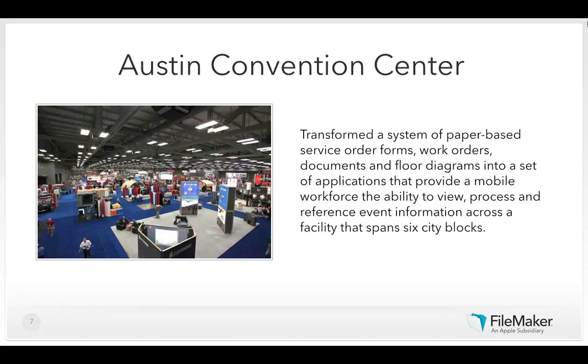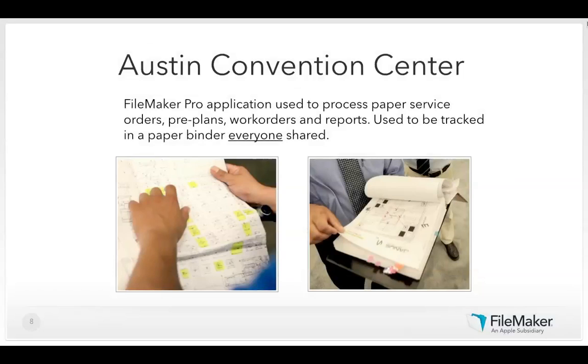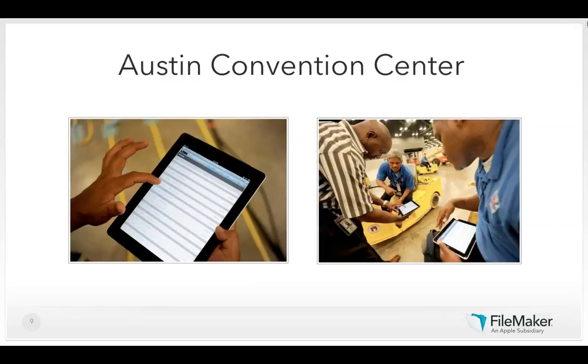Prior to FileMaker Go, the Austin Convention Center's exhibitor work orders were based solely on faxes and paper. Orders were keyed into a system, printed out, and placed into a binder with diagrams and other paperwork. To start deployment or fulfill changes, it was a very manual process.